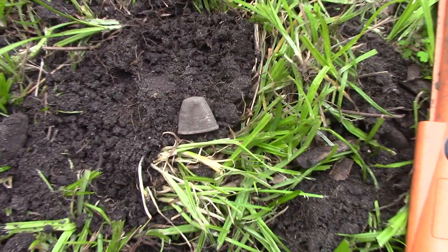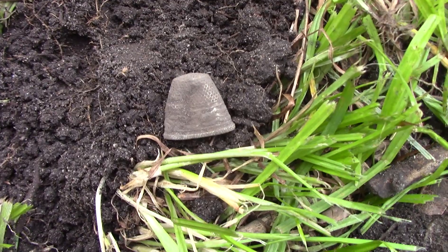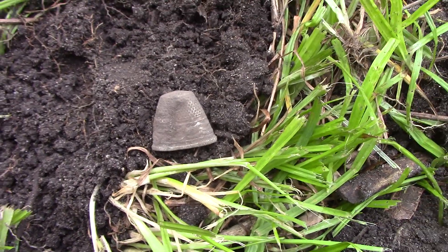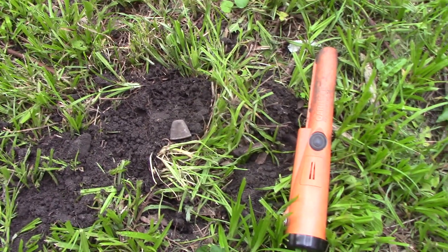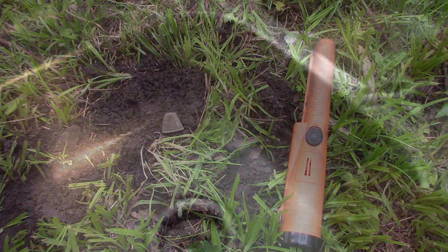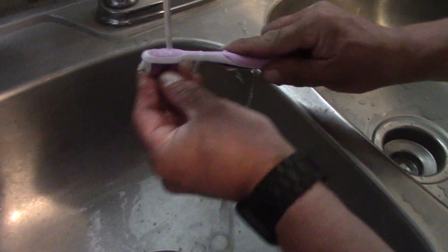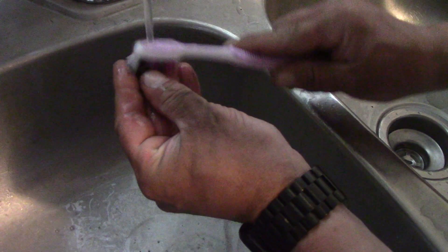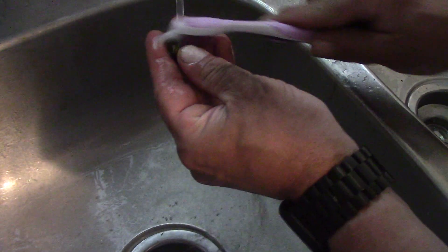I'm in this small yard again and I just dug this up. I don't know if it's silver — I'm going to clean it up. It's my second thimble ever. I hope it's silver. It's got a lot of fancy designs on it.